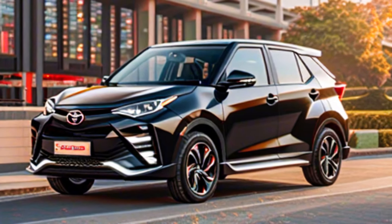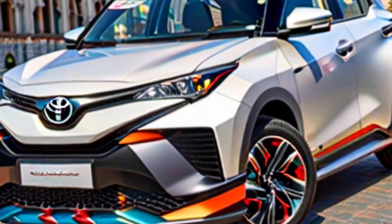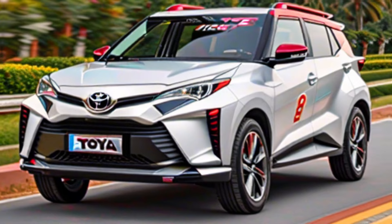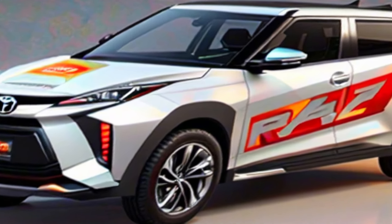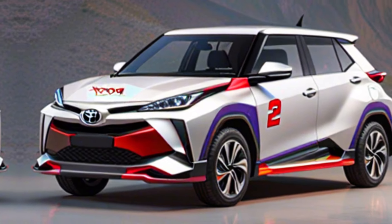Performance — under the hood, the Ray-Eyes boasts a fuel-efficient engine that delivers peppy performance. It comes with a choice of transmissions, allowing you to choose between a smooth and comfortable ride or a more engaging driving experience. Whether you're navigating city streets or cruising on the highway, the Ray-Eyes provides a confident and enjoyable driving experience.